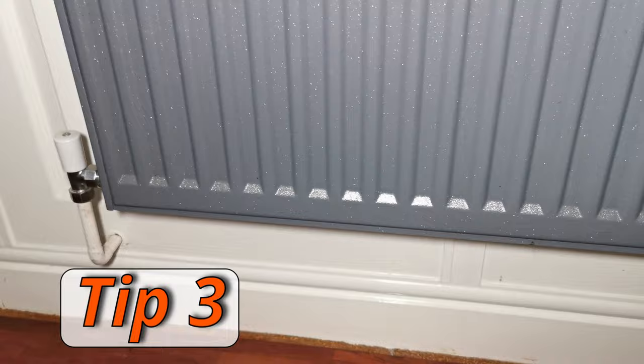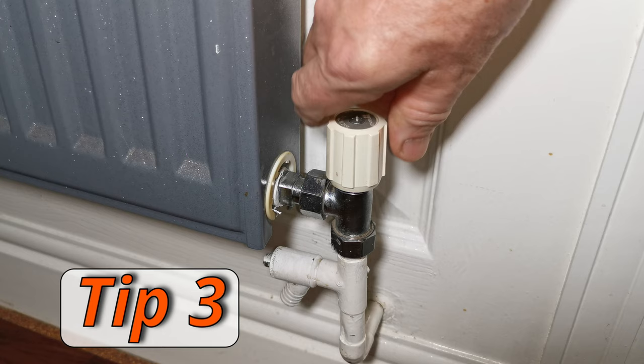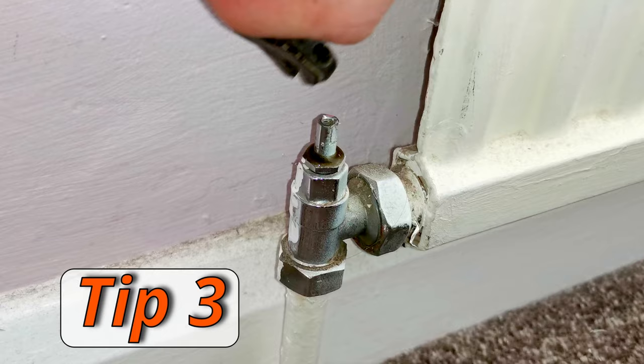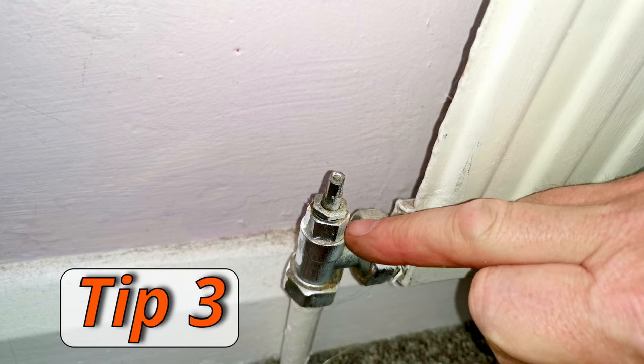Tip number three is similar — if you don't have thermostatic radiator valves, you can still turn radiators down or off in unused rooms. On your radiator you'll have a lock shield valve on one end and a wheel head on the other. Turn the wheel head down — you can turn it off or open it half a turn so you get a little water going through, keeping the radiator lukewarm instead of really hot. A word of warning: if you haven't turned the valve for a long time, it may start leaking when you turn it. I have a video on how to repair a radiator valve. That was tip number three: close down any radiators that aren't being used.